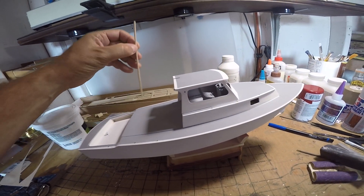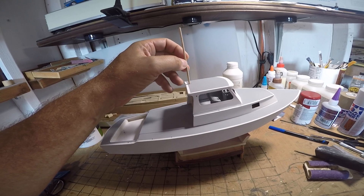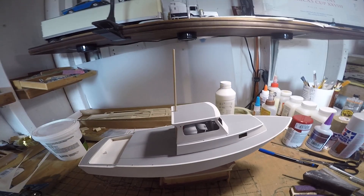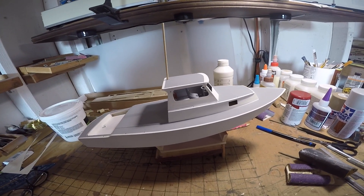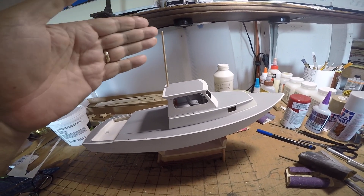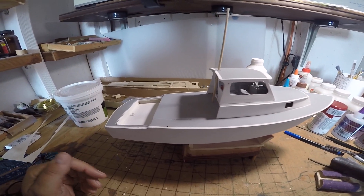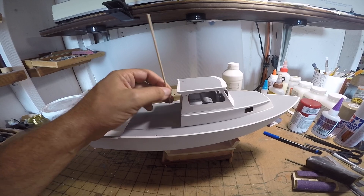The next step will be to put the mast together. We need to hang the lights off of it, add the flag post, and an antenna array that goes on top. There are also a few mast lights to add.